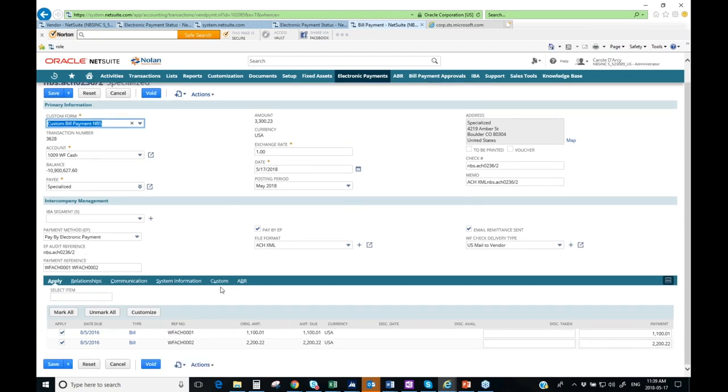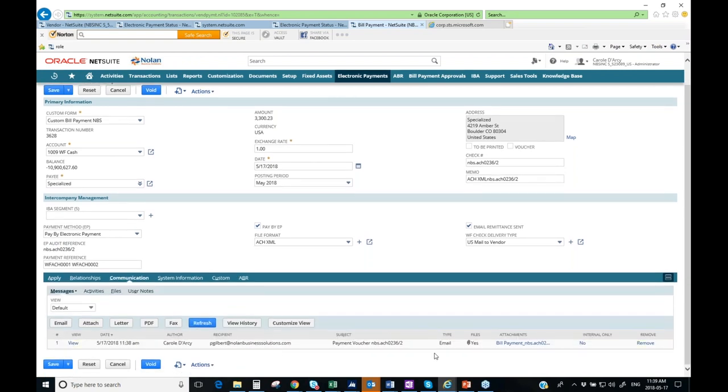Looking at the specialized bill payment's audit trail more completely, under the custom tab we can see additional fields populated, including an EP audit reference that always captures the file name that was uploaded to the bank and the payment sequence number within that file. This gives you full visibility as to which file each payment was processed with. On the communication tab, you can see the email remittance sent on May 17th — so if a vendor calls saying they haven't received payment, you know exactly what happened and can refer back to that communication.